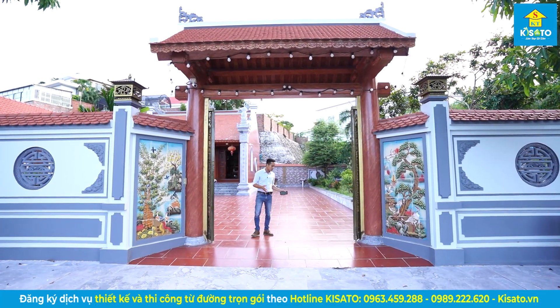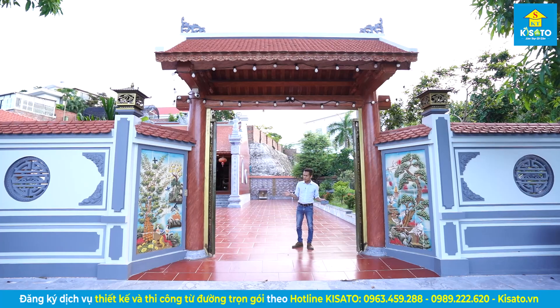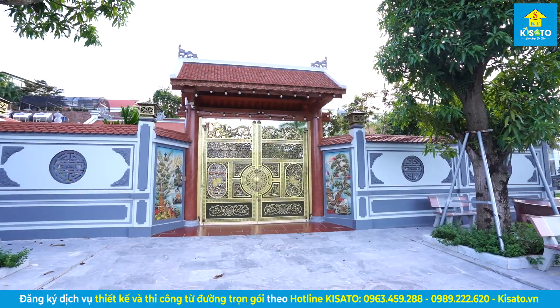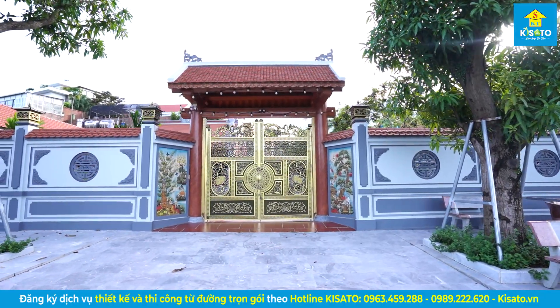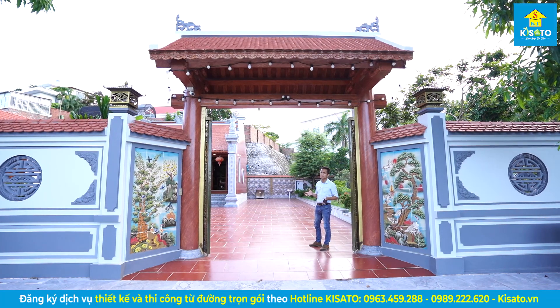Bước vào khuôn viên từ đường nhà chú Tâm. Như quý vị thấy, phần cổng này được thiết kế là cổng nhôm đúc. On the right, we have the grass area leading to the yard.